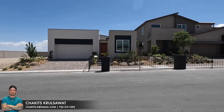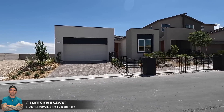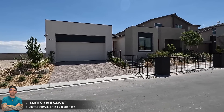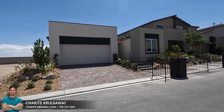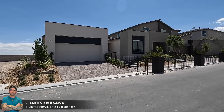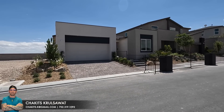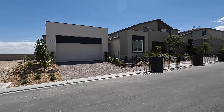All right, what's up everybody — another day, another property home tour. If this is your first time tuning into this channel, my name is Chuck with Simply Vegas, licensed real estate agent here in Las Vegas, Nevada. We also serve the city of Henderson, North Las Vegas, and Boulder City.